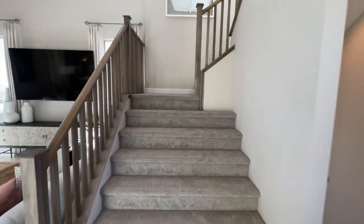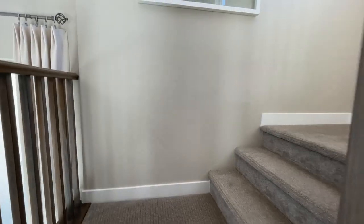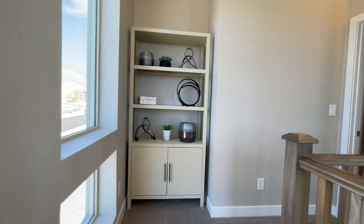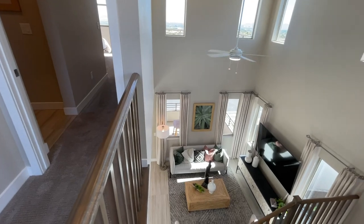Kind of reminds me of the old CalAtlantic homes where they had the three stories. Too bad they don't have rooftop decks here — I really like the CalAtlantic homes. As you come up, you have this nice view.